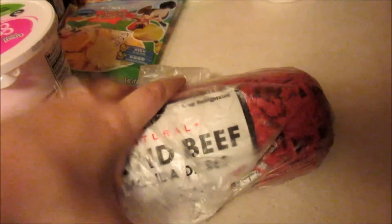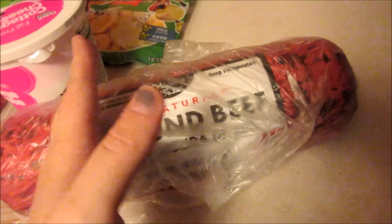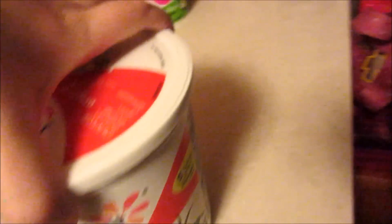So right here we have three pounds of ground beef. It's actually much cheaper to do it like this — they have lines on here that you can cut it down to a pound. We also have some plain yogurt.